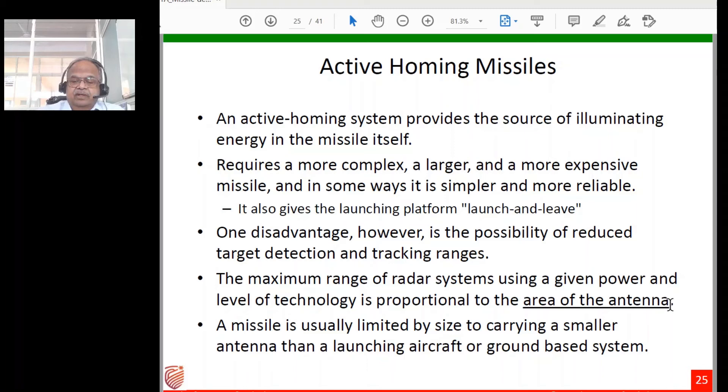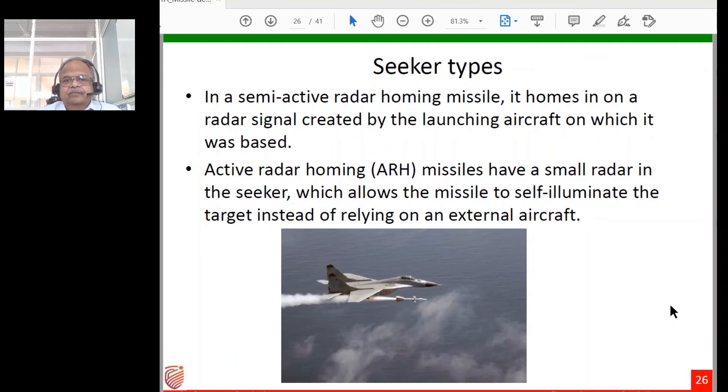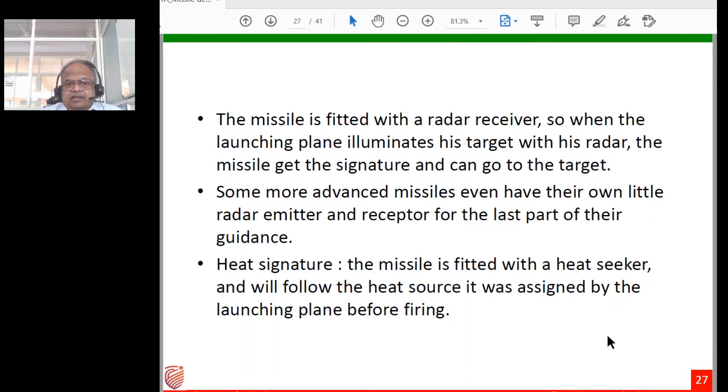Semi-active radar homing missiles carry only a receiver and home on the radar signal created by the launching aircraft illuminating the target. Active radar homing missiles have their own small onboard radar seeker, typically activated during the terminal phase when they are close to the target, since at longer distances the onboard transmitter-receiver is not very effective — effectiveness falls inversely as the fourth power of distance. Heat signature missiles carry a heat seeker assigned to follow the heat source designated by the launching aircraft before firing.